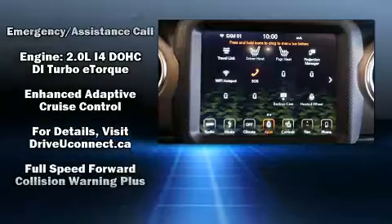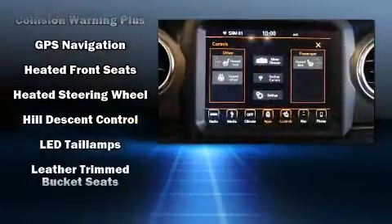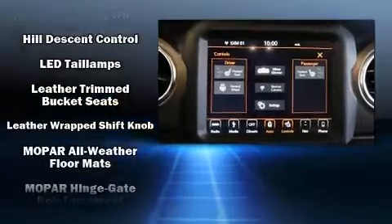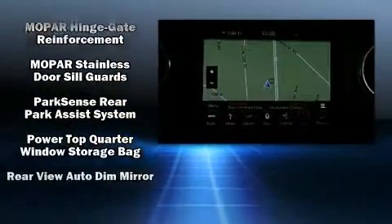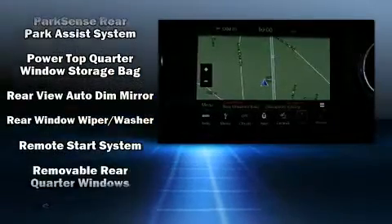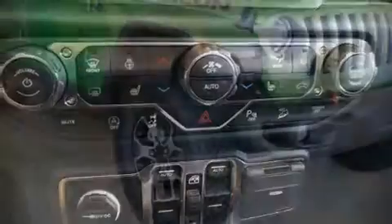Audio features include an AM/FM radio and nine speakers providing excellent sound throughout the cabin. Jeep also prioritized safety and security with features such as integrated rollover protection, a panic alarm, and four-wheel disc brakes with ABS.